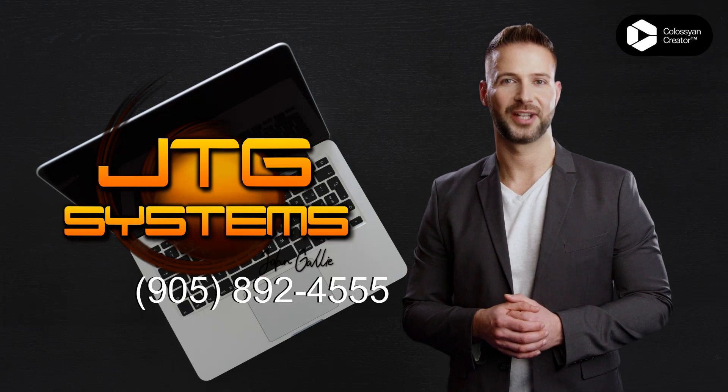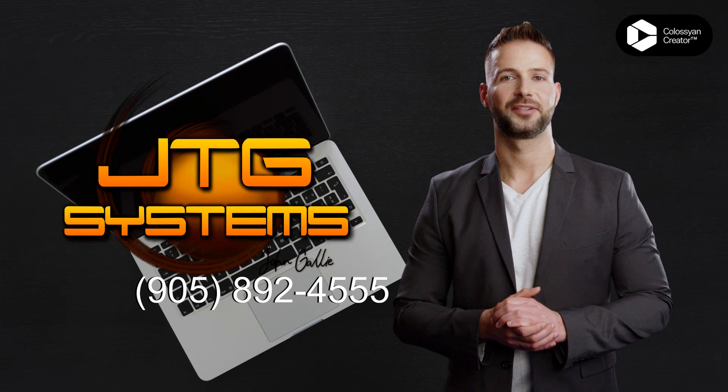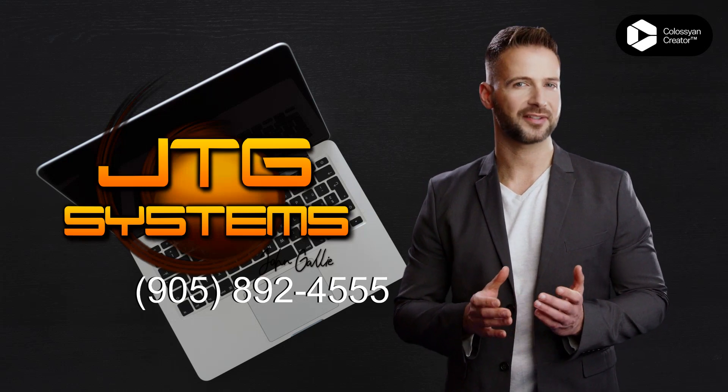Are you in Hamilton, Ontario, and need to repair your iPad Air 4th generation, 2020? JTG Systems is here to help.